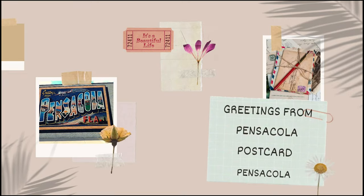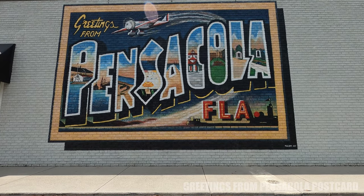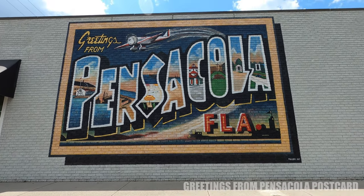Next up is the Greetings from Pensacola Postcard. This is on the 12th Avenue Brewery in Pensacola in East Hill. It is a huge wall mural, 14 by 21 feet, done by Patti Glipsy in 2017. This is an absolute must-take picture spot.